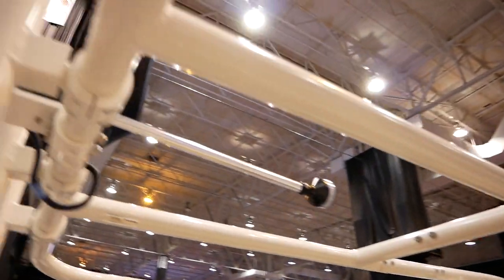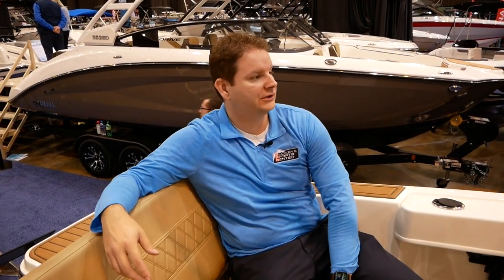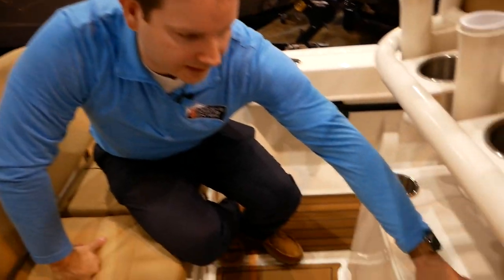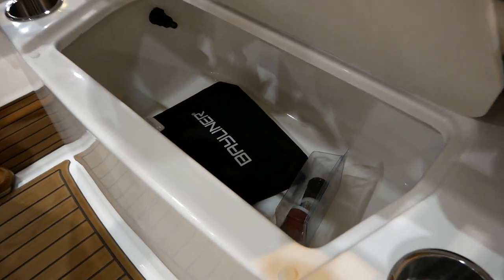The T-top doesn't have the canvas on it right now, but it comes with a canvas piece that provides shade protection. We've got a big live well back here built into the seating area — you can see the big live well right there, which is pretty awesome.